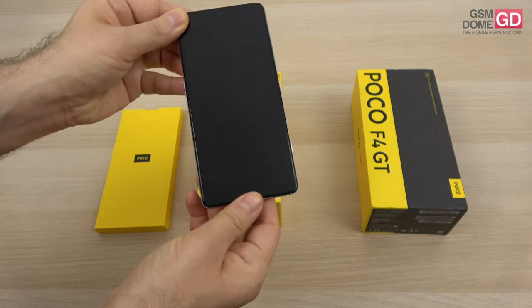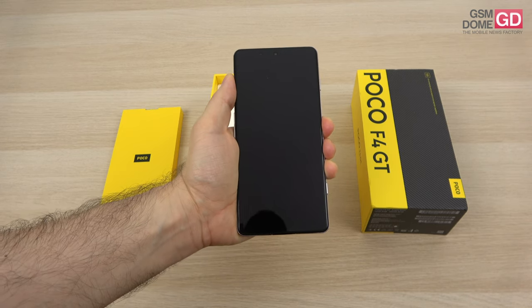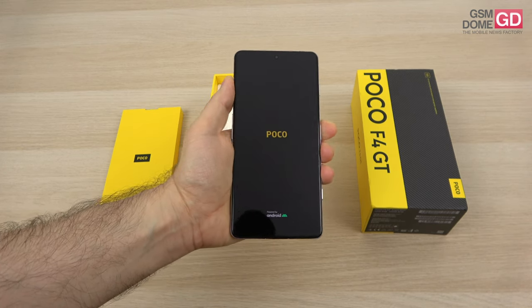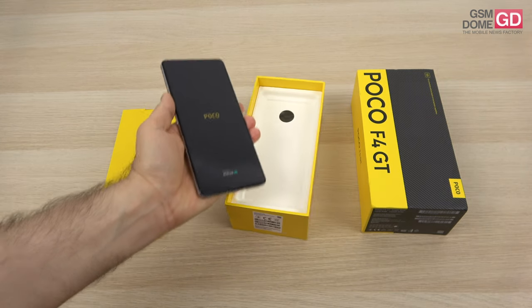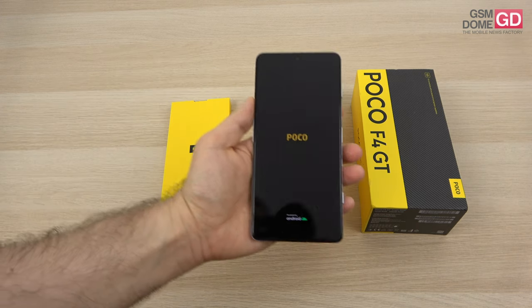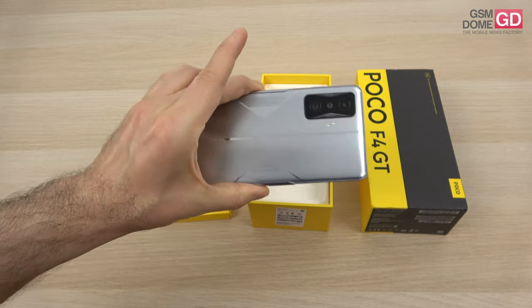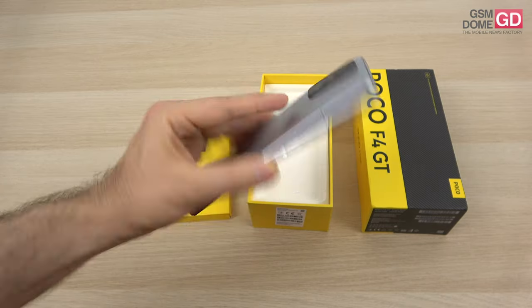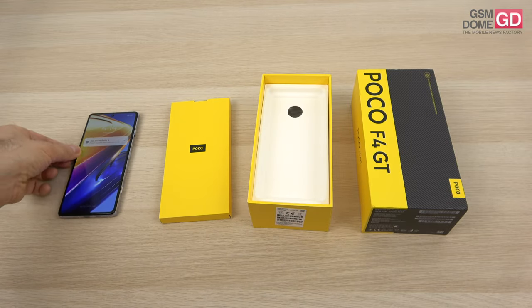If you stay with us long enough during this video, you'll witness me playing the brand new game Apex Legends, which just arrived in the Play Store, and we'll also see what's inside the box, because it's an unboxing after all. The price tag should be around $650. I know it's not cheap, but for a Snapdragon 8 Gen 1 phone, it's actually pretty cheap. The device has already been set up, so let's see what's inside the box.